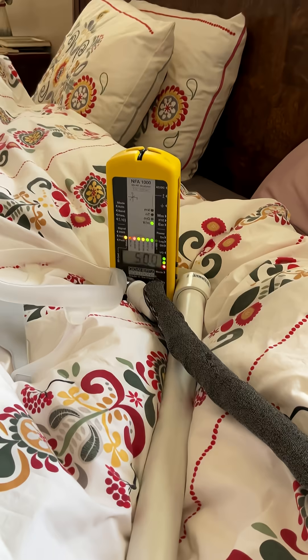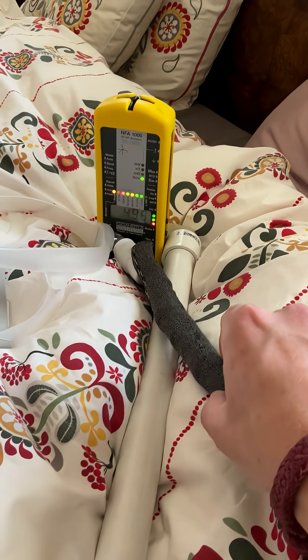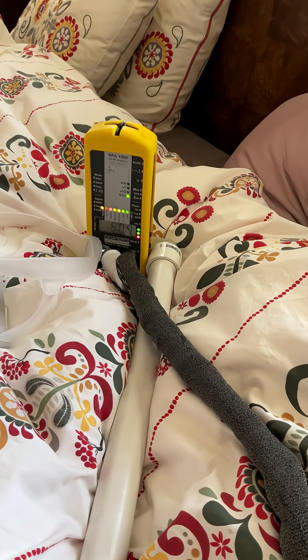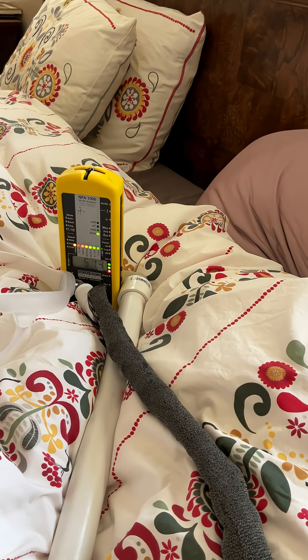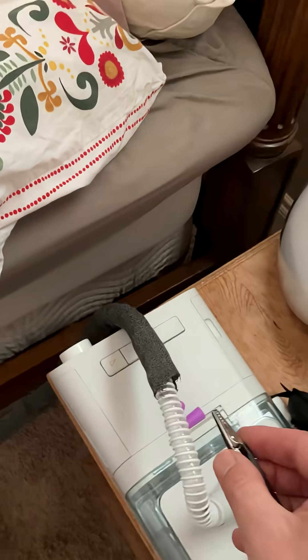What you may have noticed is I have something on the CPAP tube — this is a type of conductive material that wraps around it. We can pull some of this 51 volts per meter electric field away by simply grounding this. I have a grounder clip here that's connected to the wall, and we're just going to attach it to the conductive material.